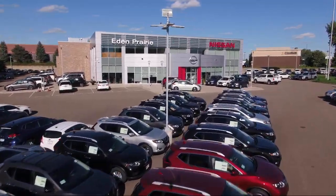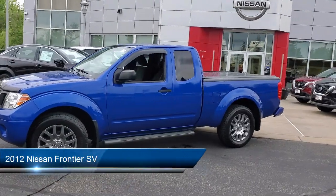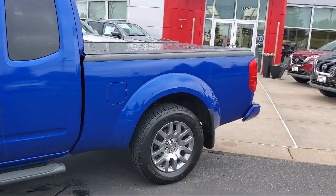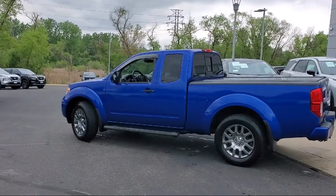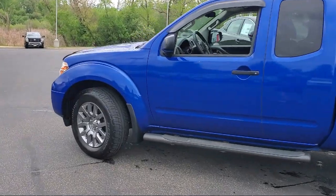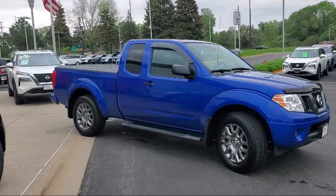Welcome to Eden Prairie Nissan, and here's a look at another one of our great vehicles from our inventory. It comes equipped with alloy wheels, electronic stability control, keyless entry, speed sensing steering, air conditioning, tire pressure monitoring system, traction control, power windows, side airbags, CD player, and has less than 55,000 miles on the odometer.